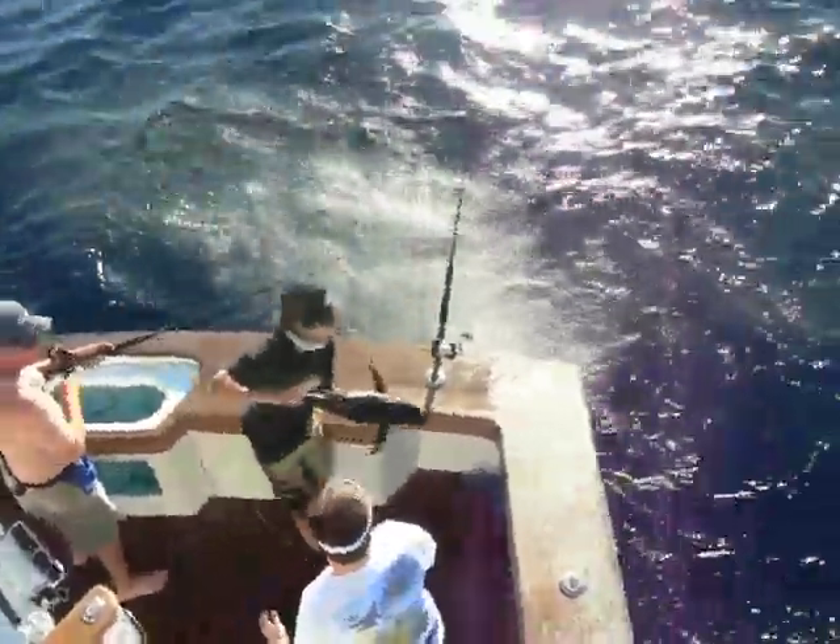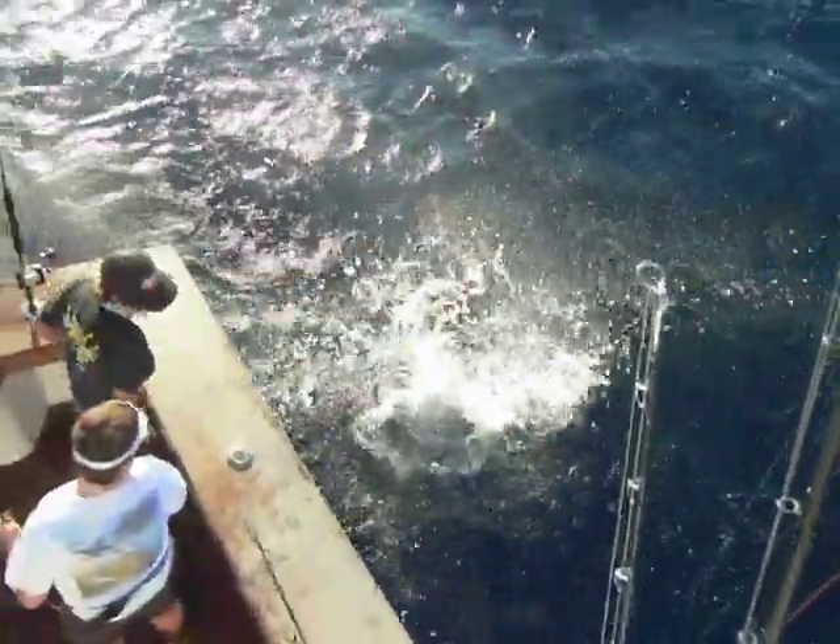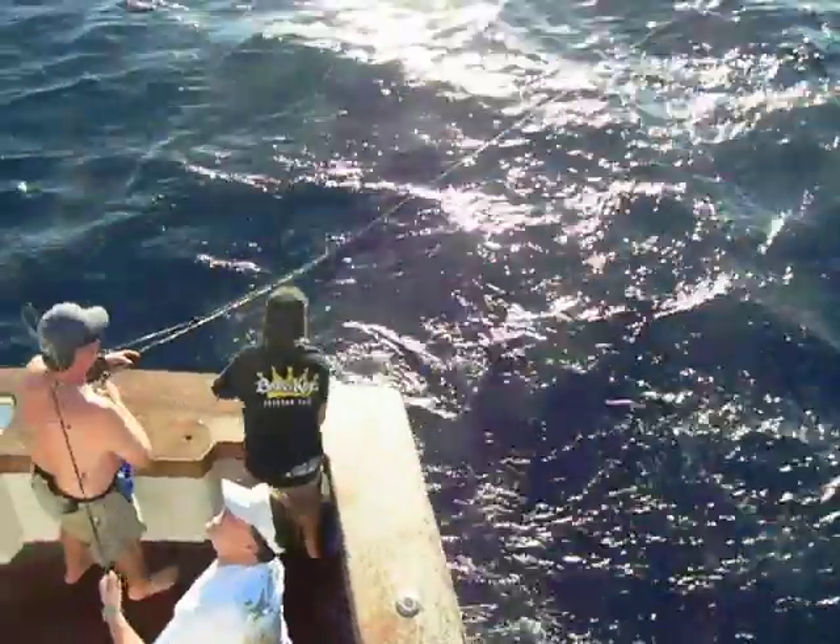Those yellowfin tuna were gorging themselves on plastic teasers — they're not supposed to do that. We trolled those behind the boat to draw striped marlin into the spread and keep fish in the spread so we can hook them on drop-back rigs, not to provide chum, and not to provide these fish with a means to stay by our boat for several minutes and essentially destroy these rigs, which are quite expensive. So it's a little bit of a bummer, but it was really cool because we got some incredible footage, and I hope you guys enjoyed it.